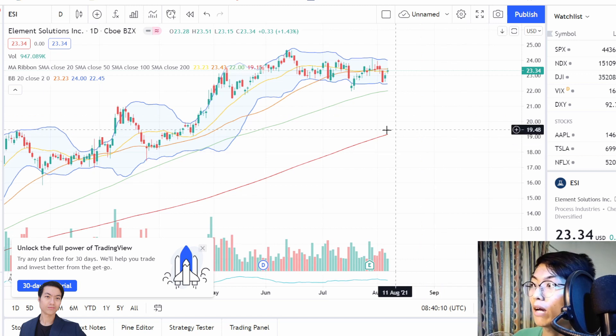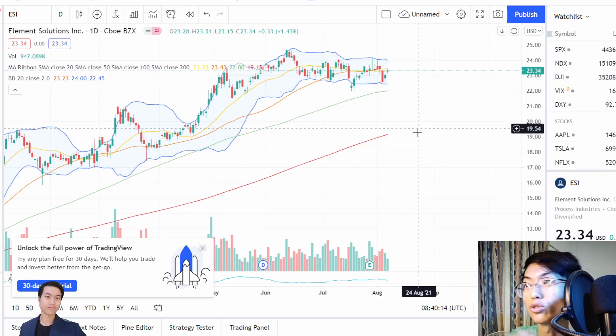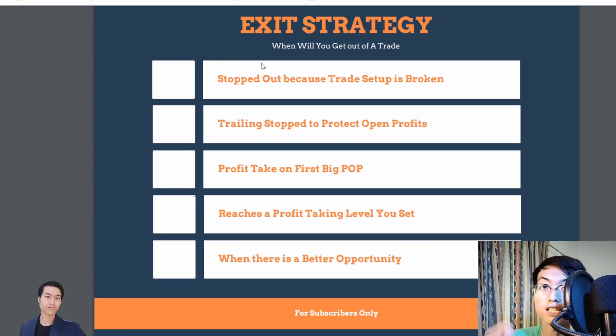ESI — same thing as well. I want to let you do your homework on ESI because I don't want this entire video to be too long. Here's an exit strategy — some trade templates that I have — this is how and when I would personally exit out of a trade. You want to read through this as well.